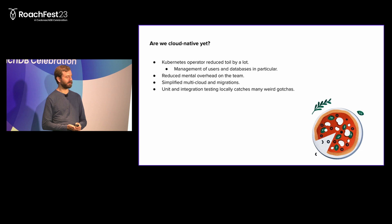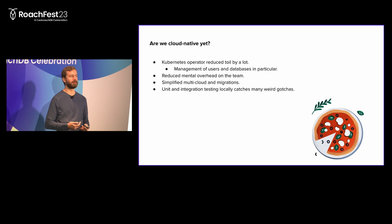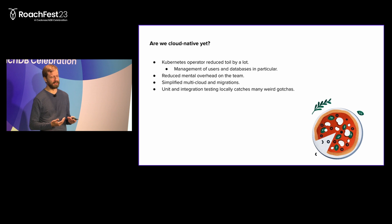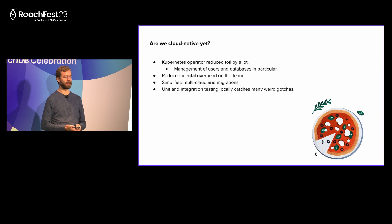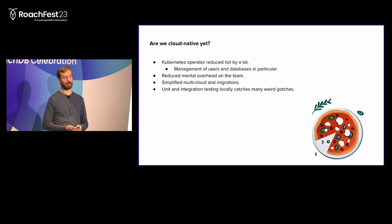So are we cloud native yet? It feels like we are kind of getting there. At the very least, we reduced toil by a lot by creating the Kubernetes operator. Management of users and databases was quite high-toil previously - it required a lot of manual steps, coordination with stakeholders on handing out certificates, and storage team engineers having key material on their laptops. All of this went away, automated by the operator. It also meant reduced mental overhead on the team - everyone knew how the operator worked, and that was the only thing they needed to know. No one needs to know the ins and outs of stateful sets. And we can do unit and integration tests locally on a laptop before shipping to staging and production. This simplified our multi-cloud and regional migrations quite a lot.